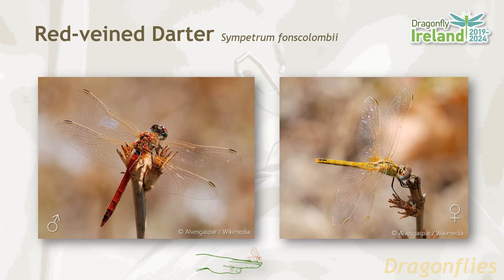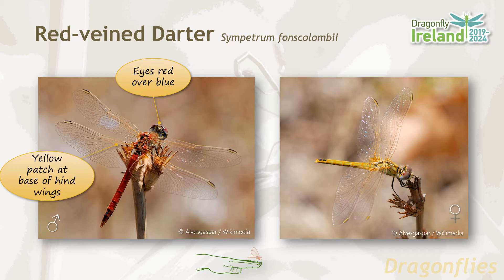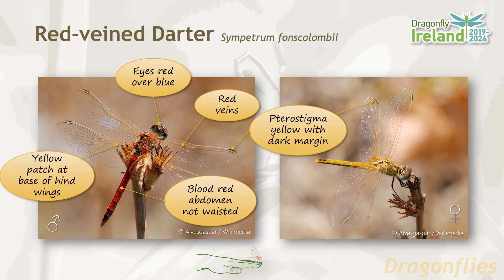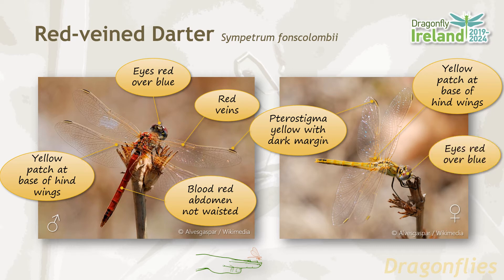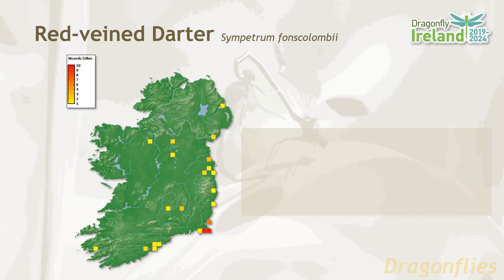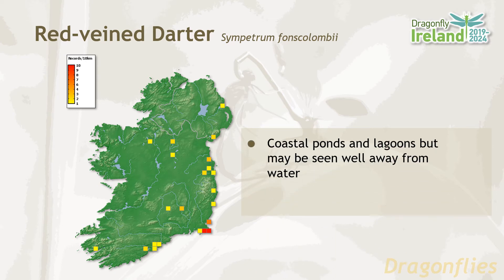The red-veined darter male has eyes which are red over blue and a yellow patch at the base of the hind wing. It has characteristic red veins on the forewing and a blood-red abdomen which is not waisted. The pterostigma in both males and females are yellow with a dark margin. The female also has a yellow patch at the base of the hind wings and eyes which are red over blue, but has a yellow abdomen with a fine yellow dorsal line. The red-veined darter is rarely recorded in Ireland and its distribution is largely confined to the east and south coasts. Their habitat preferences are for coastal ponds and lagoons, but they may also be seen well away from water. The flight period is from June until August.